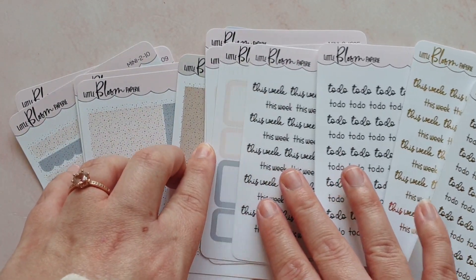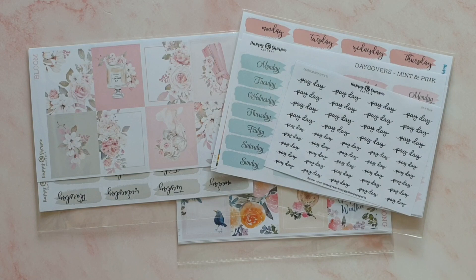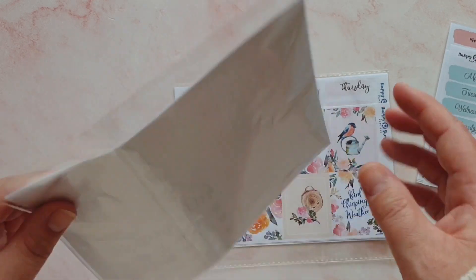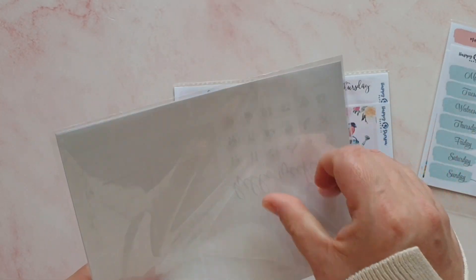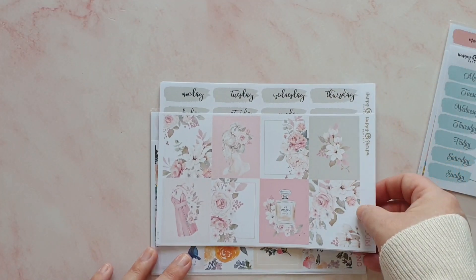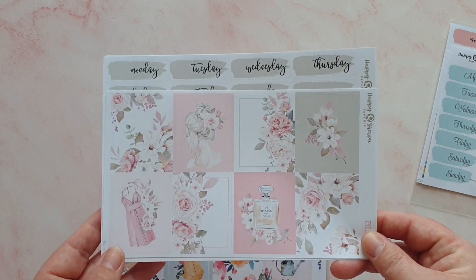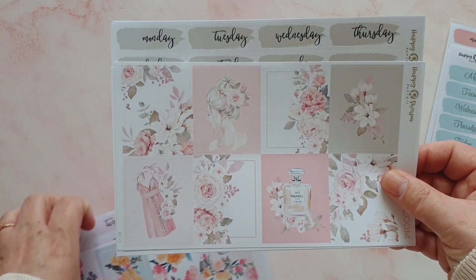That was everything from Little Bloom Papery on the two pound Tuesday and you can definitely expect to see more from this shop in my hauls. Last but by no means least is my order from Happy Sherpa Papery. Everyone has new releases at the moment and I'm desperate to pick them all up. Happy Sherpa Papery is a Romanian shop so postage takes a little bit longer to me in the UK, but I get it within a fortnight for sure.